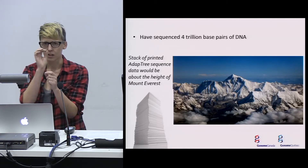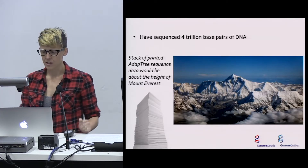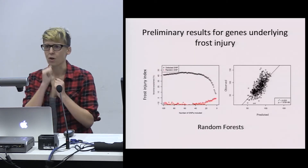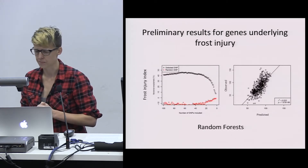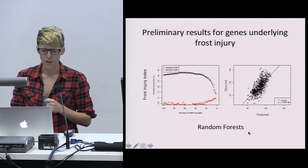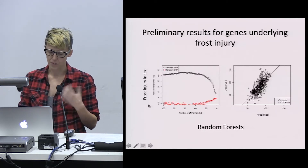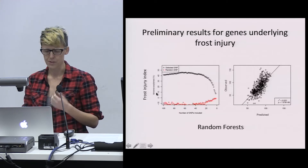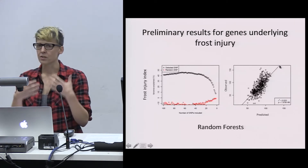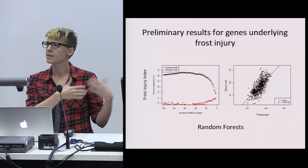We had to line it all up, look for the genetic differences, and it was computationally challenging. Now we're working on finding which of these differences are important to how trees respond to climate. Here's an example of one analysis called the random forest analysis, where we found about 10 SNPs that predict about 30% of the variation in frost injury for spruce. We can then use these SNPs — these genetic differences — to predict the phenotypes or traits in different environments.